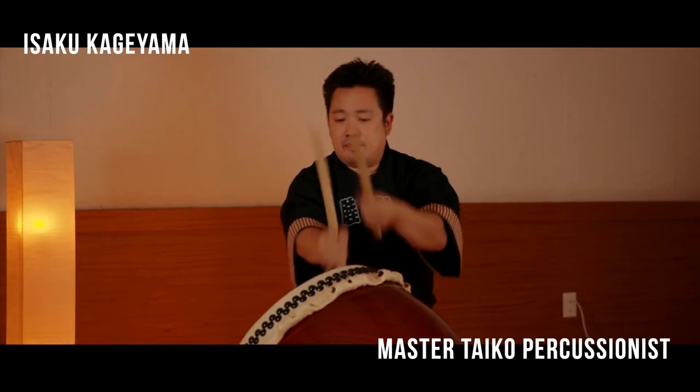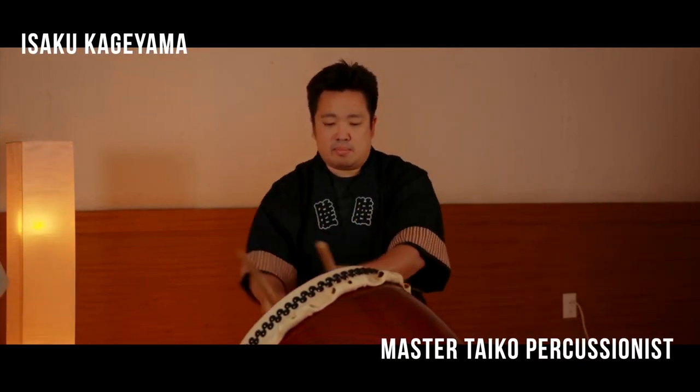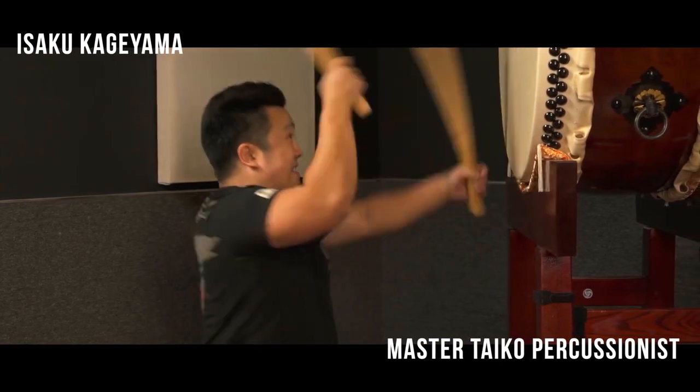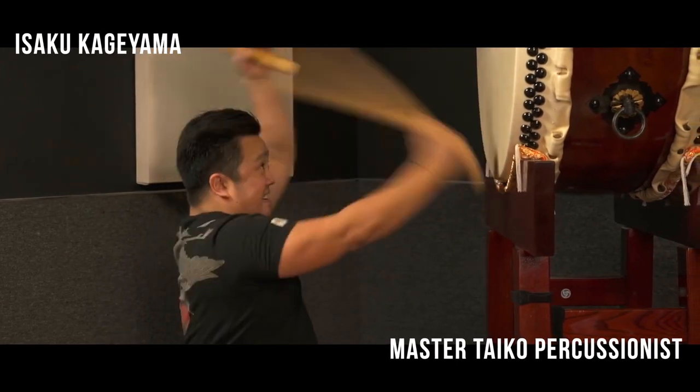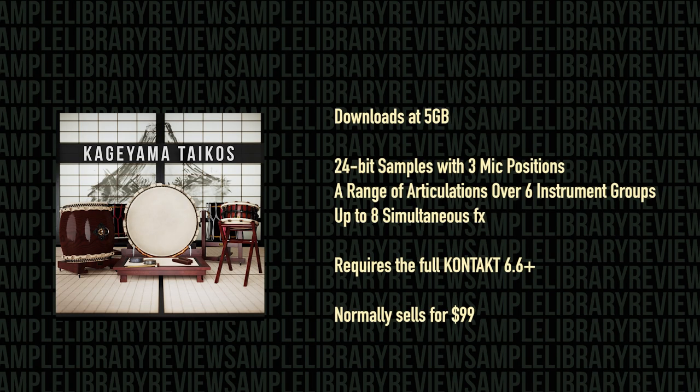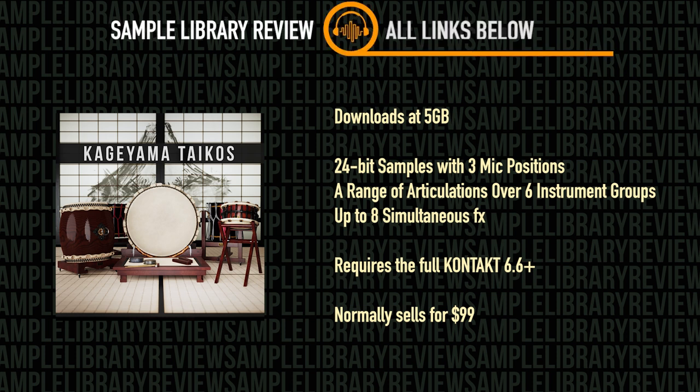This continues with the versatile Kageyama Taikos, which can range from small and delicate to large and thunderous in a single NKI. Performed by world-renowned Taiko performer Isako Kageyama, these detailed crystal-clear samples sound superb. Kageyama Taikos downloads at 5GB and has crystal clear 24-bit samples with three mic positions. There are a range of articulations over six instrument groups with up to eight simultaneous effects. Kageyama Taikos requires the full version of Kontakt 6.6 or better and also supports NKS.